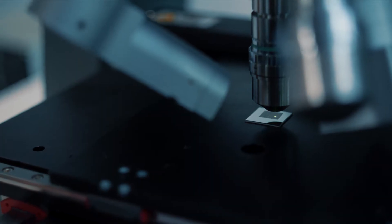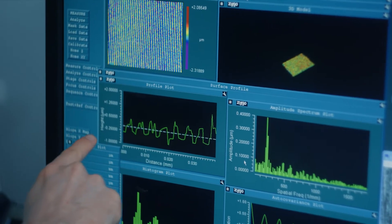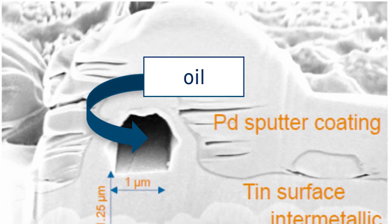The transfer partners have applied for a patent for this new technique. The innovative idea is to structure the surface of the connector contact with a single laser shot, achieving structures of 1 to 2 micrometers.